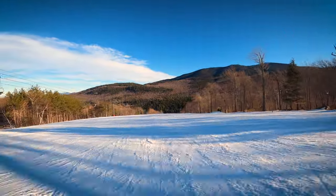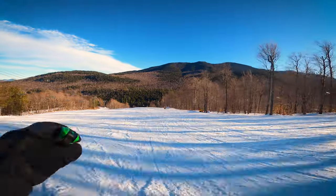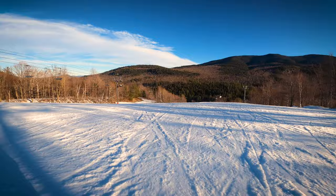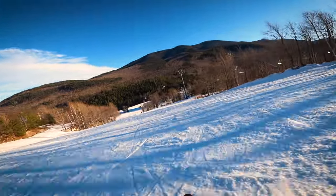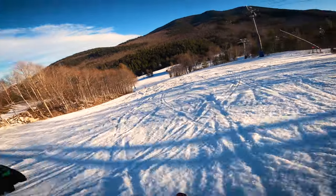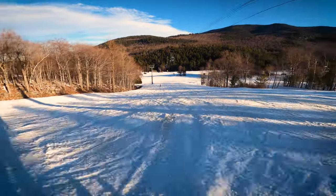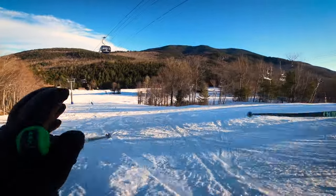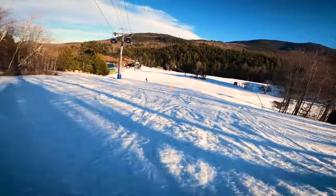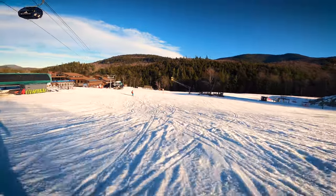Well folks, there you have it — we've just skied the greatest vert in the east here at Whiteface Mountain. If you enjoyed the video, hit like; if you're new here, consider subscribing. I have plenty of other more produced videos, maybe a bit more interesting than this, that you can check out — I'll link a couple of them below. I have tons of videos on the Adirondacks, so if you're into the outdoors feel free to check some of those out. Thank you so much for watching — I'm going to get in another one I think.